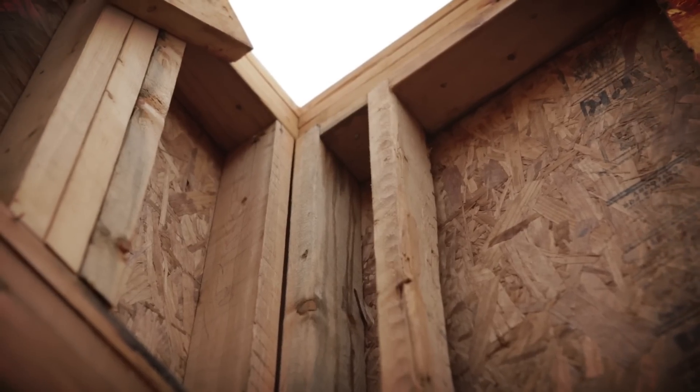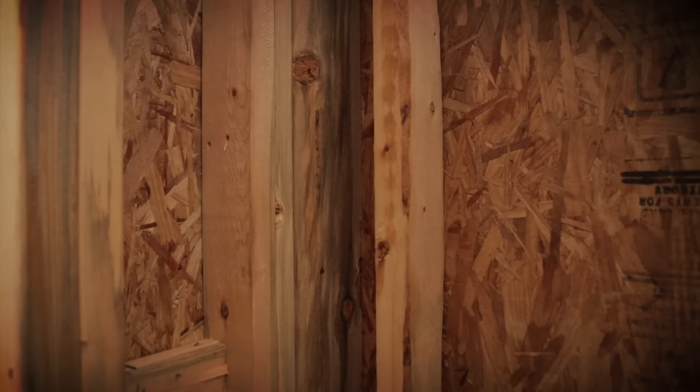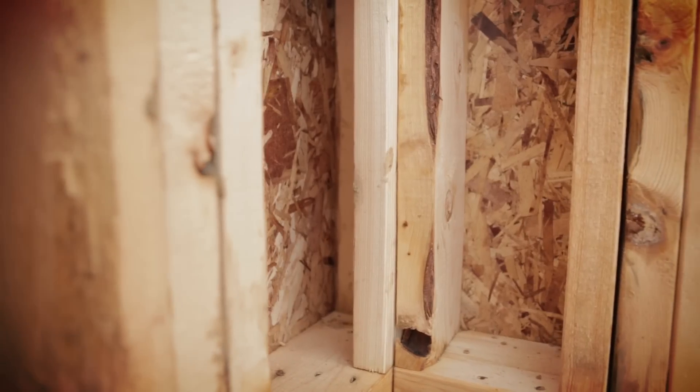Insulated corners are another advanced framing technique that we used. Conventional 3-stud corners isolate an uninsulated space in the wall, which is not permitted with today's energy codes. Advanced framing maximizes corner insulation with methods like California corners or 2-stud corners that use drywall clips or, more commonly, ladder blocking. The insulated corners help optimize the energy efficiency of the entire wall.